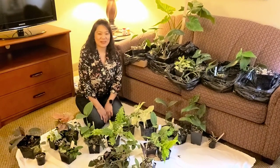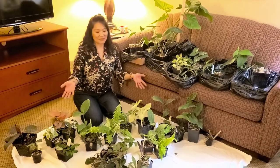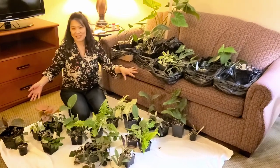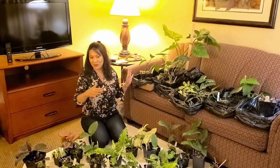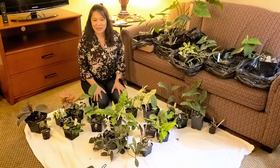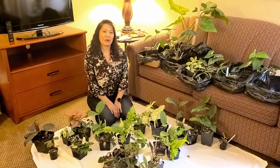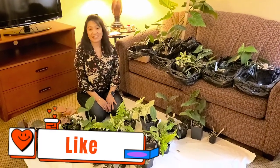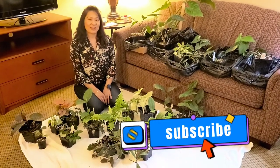Alright everyone, this is the end of the video. This is the damage we did at Water Farms in Neenah, Wisconsin — the hotel room is like a quarter full of all our plants between Plantita A and myself, Plantita G. If you'd like to see more videos like these, please like and subscribe. Thank you so much for watching — ciao!